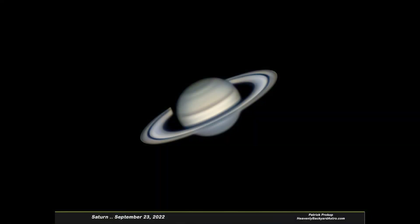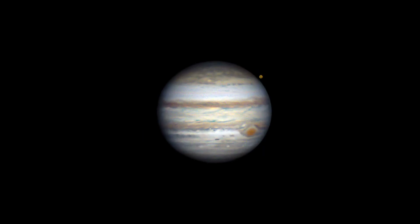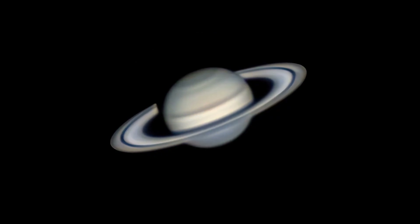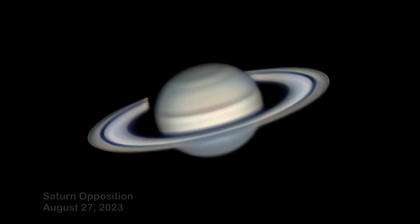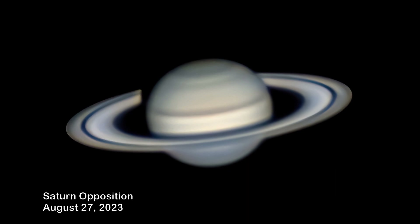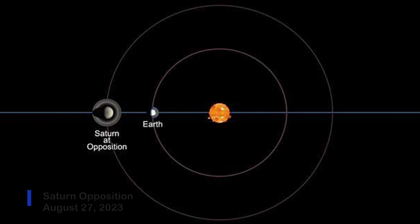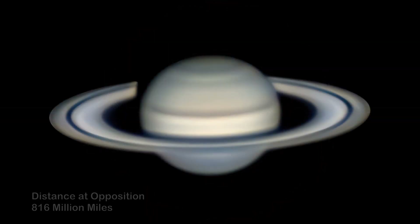A large telescope will clearly define the rings of Saturn and the giant red spot on Jupiter. I took these images last year when they were near opposition, closest to the Earth. Saturn will be at opposition on August 27th of this year — that's when the Earth is directly between the Sun and Saturn, and Saturn will be at its best appearance for the year. It'll be at a distance of 816 million miles from Earth.